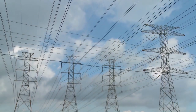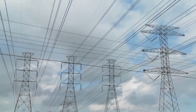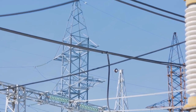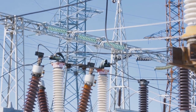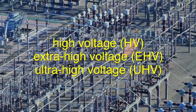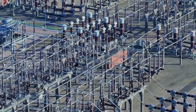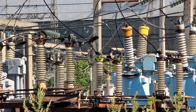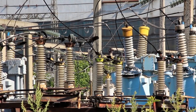High voltage power lines are the backbone of our electrical transmission system. They carry electricity over long distances, from generation facilities like power plants, hydroelectric dams, and wind farms, to substations where the voltage is reduced for distribution to homes and businesses. These lines are typically classified into different voltage levels: high voltage (HV), extra-high voltage (EHV), and ultra-high voltage (UHV). The voltage levels can range from tens of thousands to over a million volts. The higher the voltage, the more efficient it is to transmit electricity over vast distances, reducing energy losses along the way.